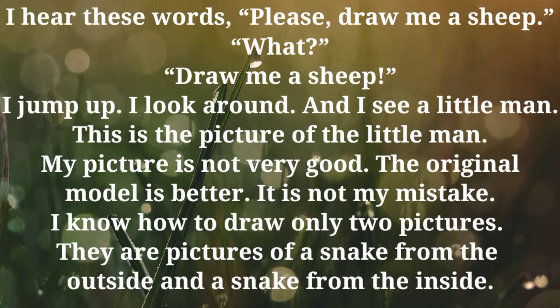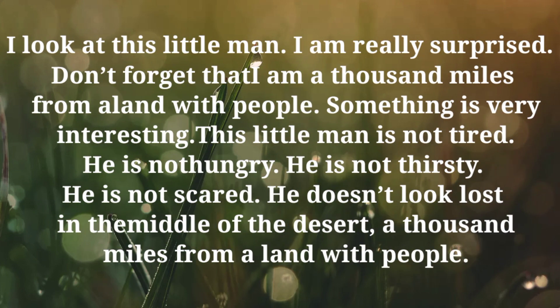This is the picture of the little man. My picture is not very good. The original model is better. It is not my mistake. I know how to draw only two pictures — they are pictures of a snake from the outside and a snake from the inside. I look at this little man. I am really surprised.